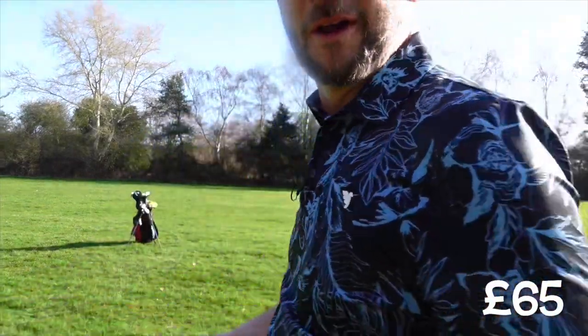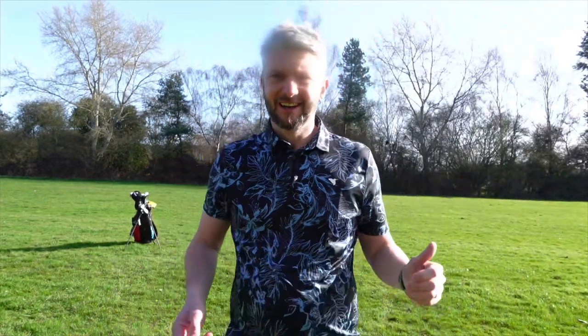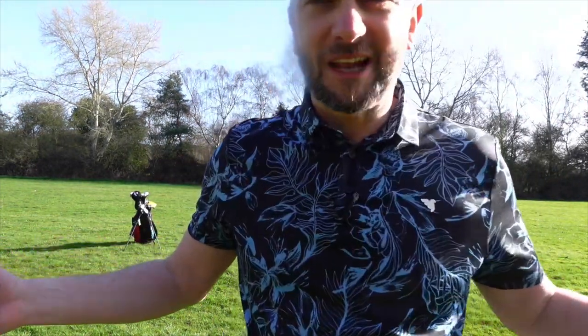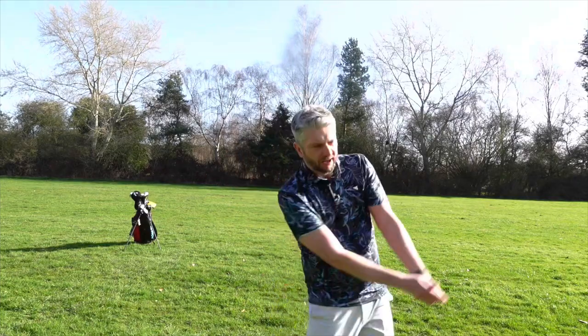What is this? This is the navy floral player's shirt — how nice is that? Really stretchy. This comes in sizes small to XXL. On my 40-inch chest, I've gone for a medium. Really comfy. Looked great with a pair of shorts.